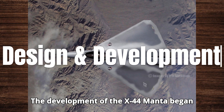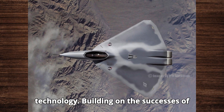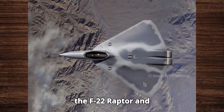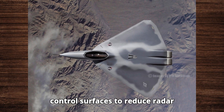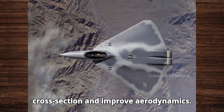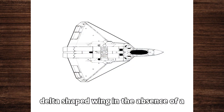The development of the X-44 Manta began in the late 1990s as part of a broader effort to push the boundaries of stealth technology. Building on the successes of the F-22 Raptor and F-35 Lightning II, the X-44 aimed to eliminate traditional control surfaces to reduce radar cross-section and improve aerodynamics. The X-44's design is characterized by its delta-shaped wing and the absence of a vertical tail.